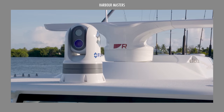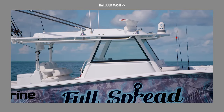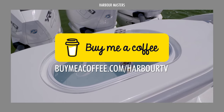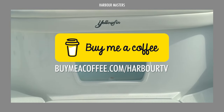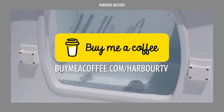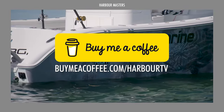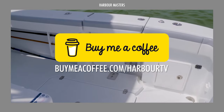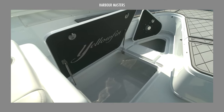Before we move on, please give us a thumbs up and share your feedback in the comments section. Explore the description box for extra information and ways to support our channel. Subscribe and turn on the notification bell to stay updated on our future boating videos.